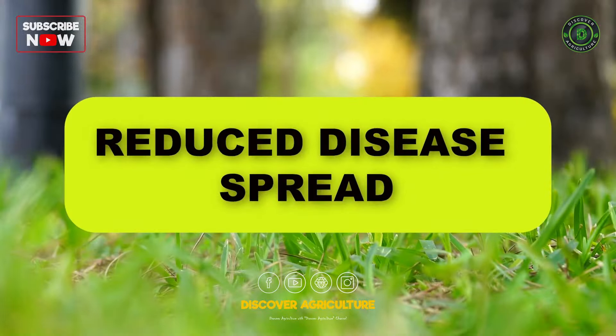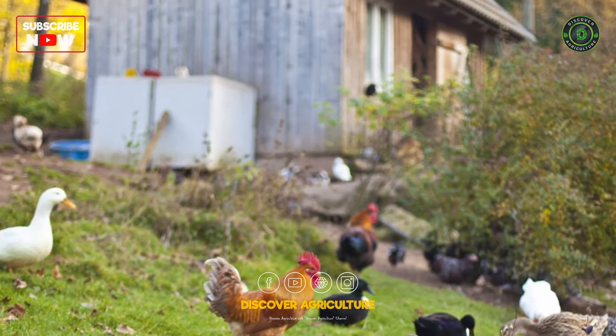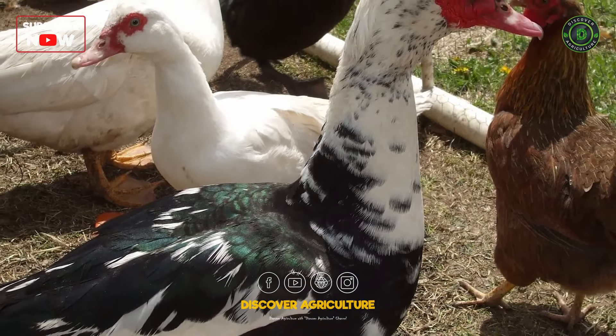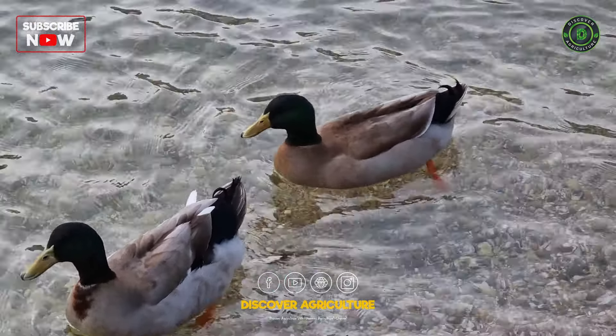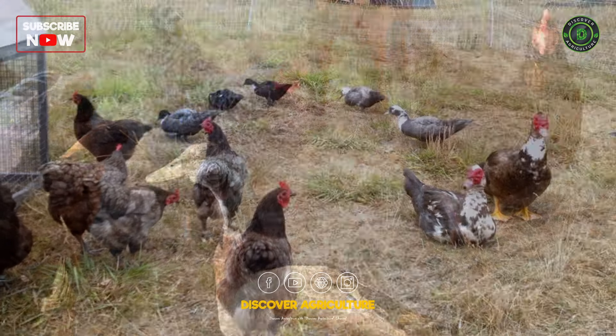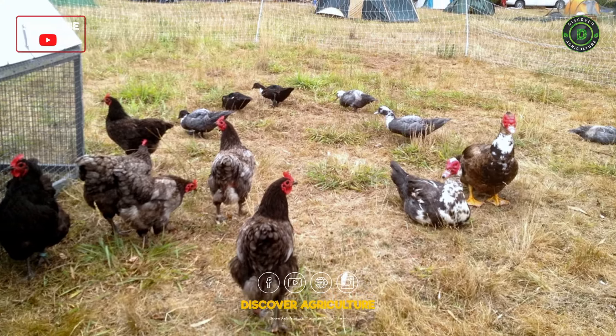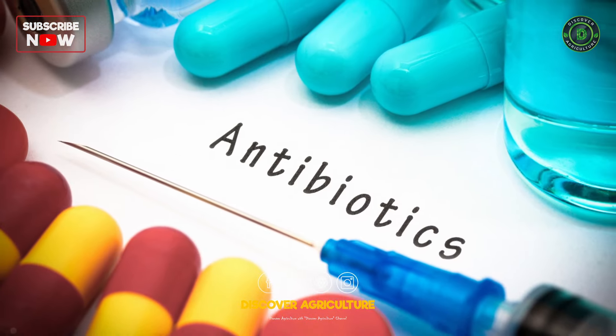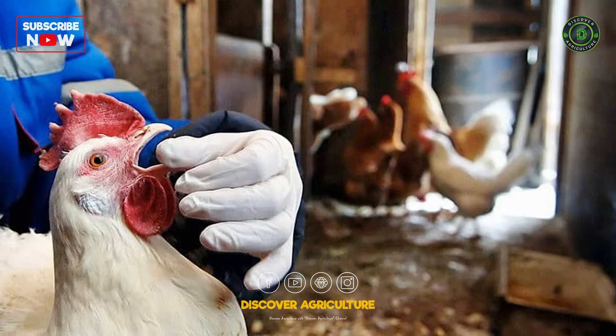Reduced Disease Spread: Chickens and ducks are susceptible to different diseases. By integrating these species, the risk of disease spread is minimized, as pathogens that affect one species may not necessarily impact the other. This can lead to healthier flocks and reduce the reliance on antibiotics and other medical interventions.